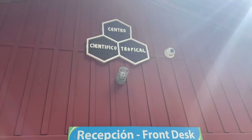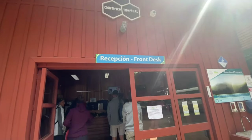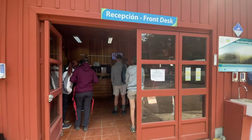Anyways, we just arrived at the Monteverde Reserve Forest. You take a bus from the parking lot up, and now we're going to head inside to pay, and then we'll start exploring and see what we can see.